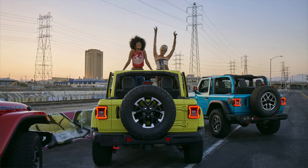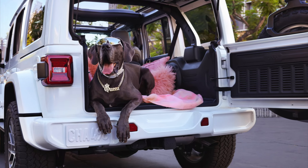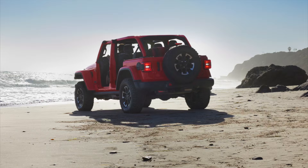Jeep has always been known as the adventure brand and they've come through yet again with this new Wrangler. With the Avenger and the Compass, it's the same story — Jeep believes in having the four-wheel drive experience but also having it in luxury. The Wrangler is now available from $74,950 drive away.